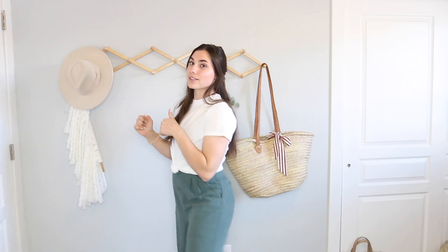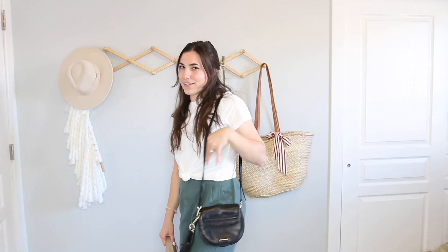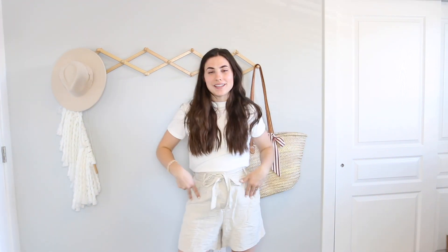This is outfit number seven — same jumpsuit, but I put the white t-shirt layered over it and tied it in a little knot. I went for the mules, put a cute little hair clip in my hair, and added a black bag — I feel like black makes an outfit look classier. And since I'm wearing the mules, I went with black. Then if it gets a little chilly, we just put on the trench coat. I actually really like the tan coat with the green pants — not a combination I thought I would like, but it's kind of cute!